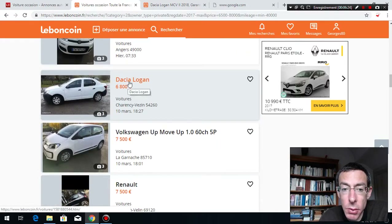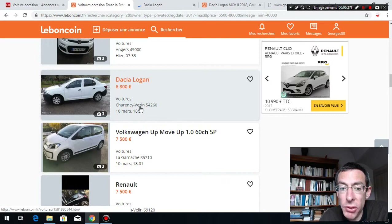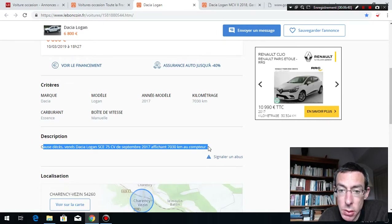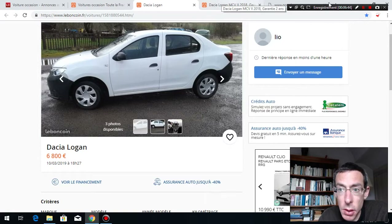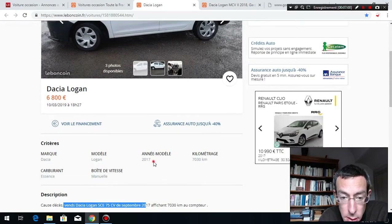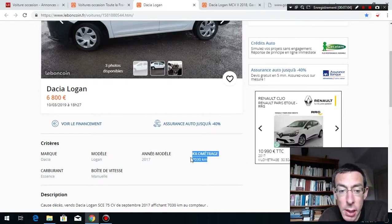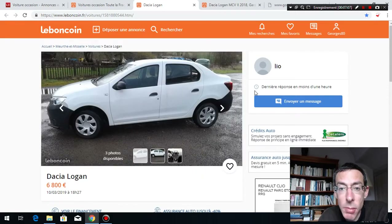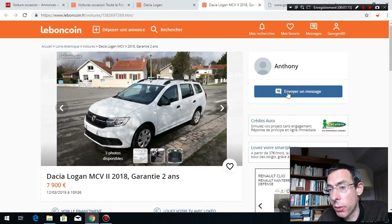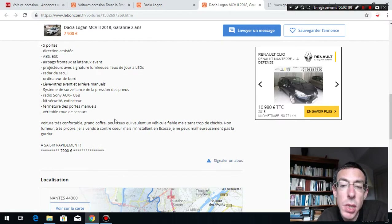Let's look at a good one. Dacia Logan, 6,800 — the location is Charency-Vézins, which seems to be in the countryside, a remote village. And look — he only writes one sentence, which is a good sign. He doesn't put his phone number — he doesn't want to be disturbed. He explains that someone died and he's selling the car. It's a 2017 with only 7,000 kilometers. That's really a good one.